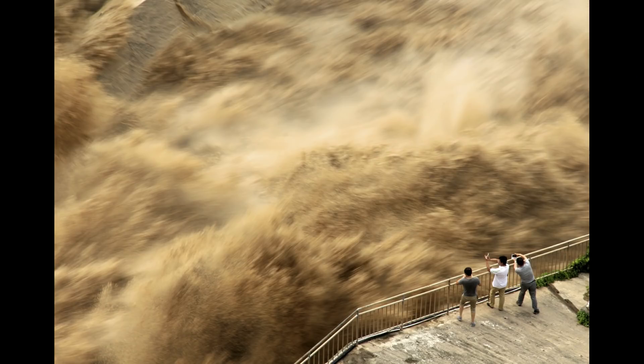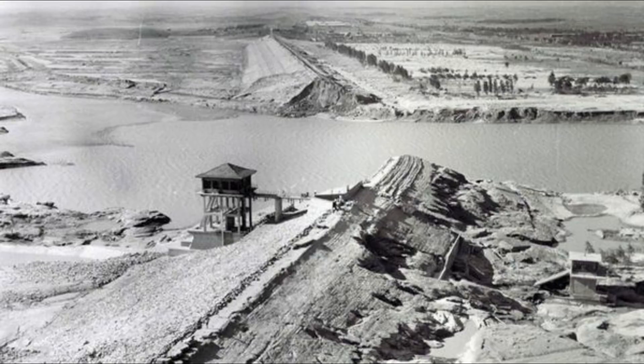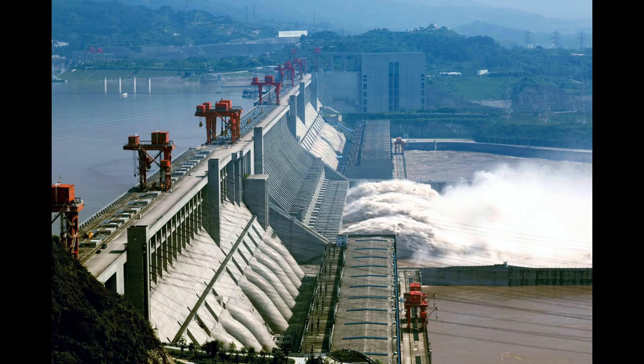Due to constant back-to-back floods, China needed to do something big. The project was first planned in the 1990s but was delayed due to the civil war and cultural revolution in China. Still, they succeeded in building the huge project — but nature is not always kind when you try to tamper with it.